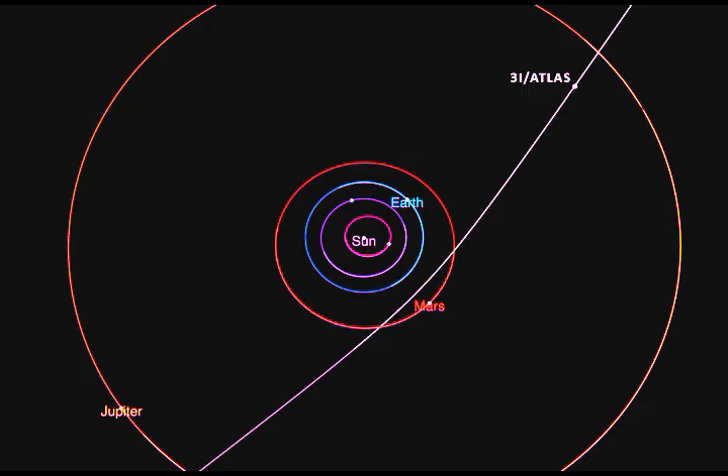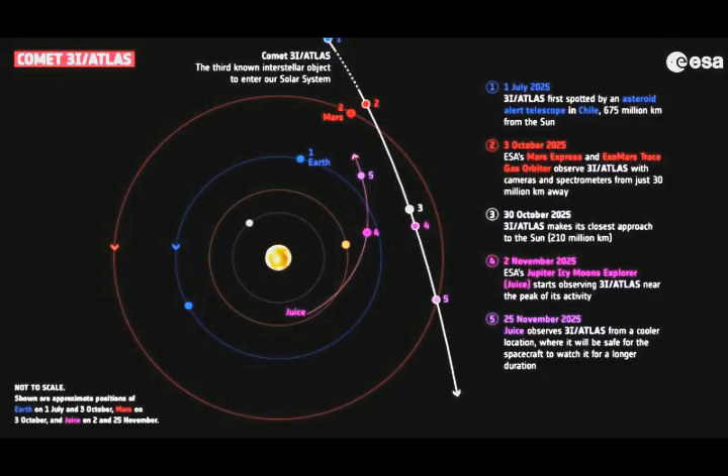If you're interested in tracking the object, you can use NASA's Eyes on the Solar System tool for interactive simulations of its path. Comet 3i Atlas will not be visible to the unaided eye from Earth at any time, but it will be possible to view it with an 8-inch or larger telescope — though the best time won't be until November, as it will be behind our Sun before that.